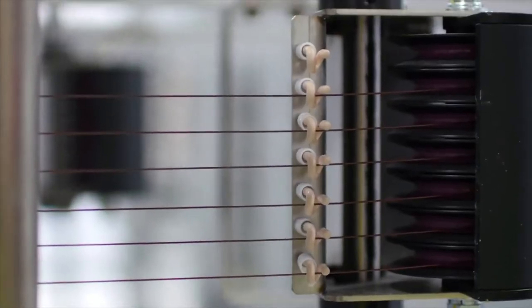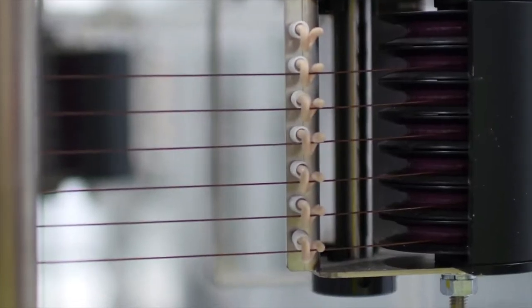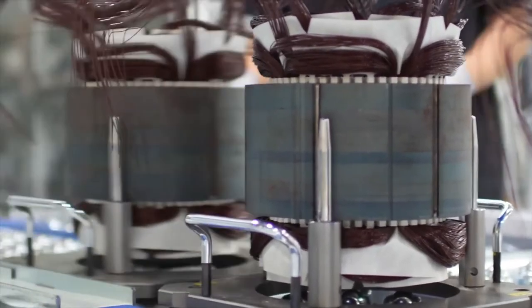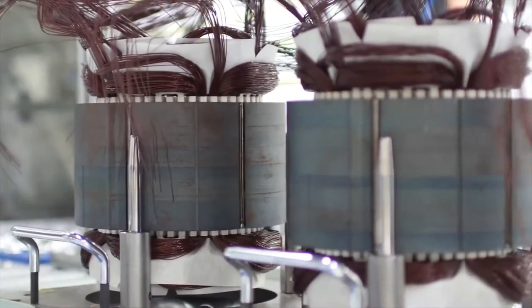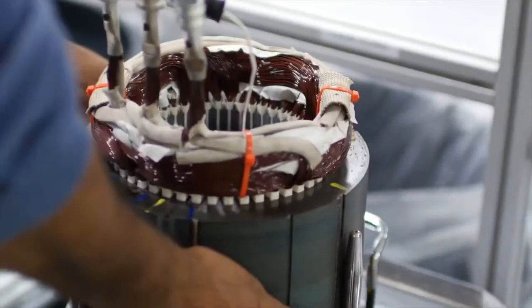Now we're going to get technical. The next component is the electric traction motor. Generally, an AC induction motor is used in electric cars, though some models use a brushed or brushless DC motor. Without going into too much detail, we'll discuss how a general three-phase AC induction motor works. The two main parts of the motor are the rotor and the stator.